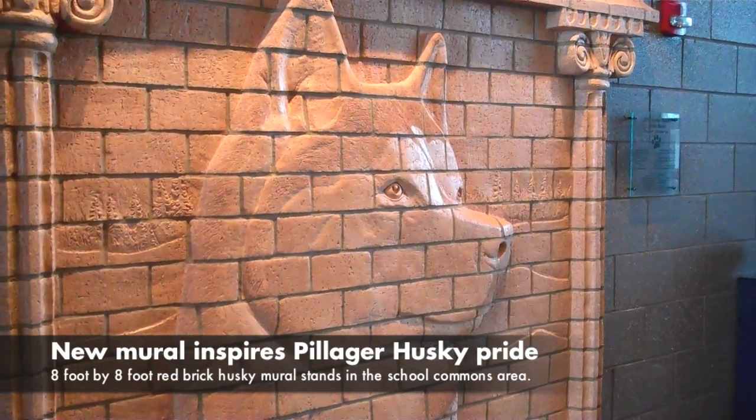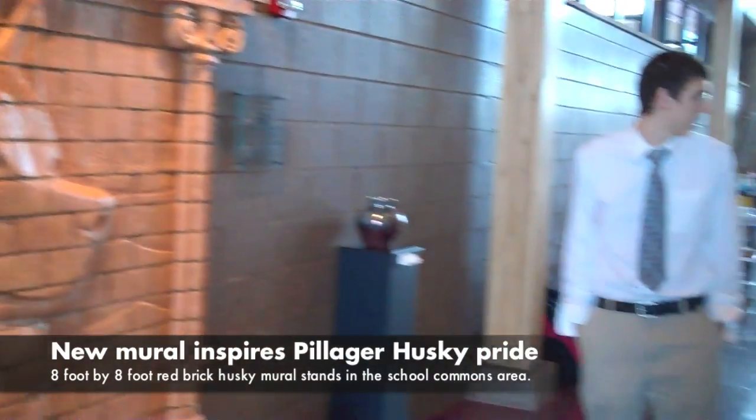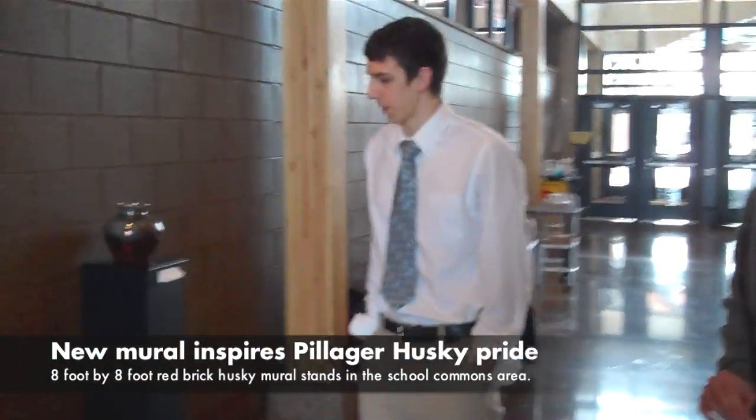School pride in Pillager is a little more set in stone nowadays, or at least set in brick. An 8-foot by 8-foot husky red brick mural now stands in the school commons area. It's the handiwork of Pillager art teacher Dan Devine and senior Matthew Neuer.